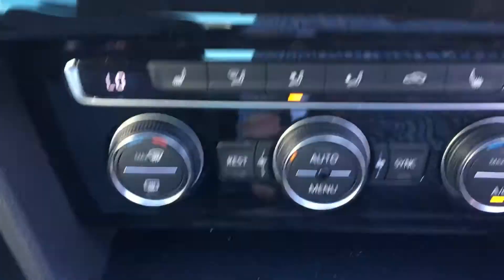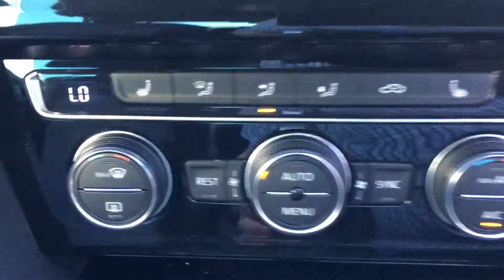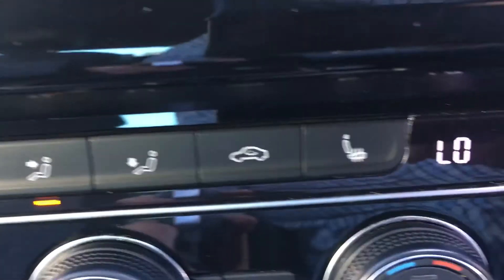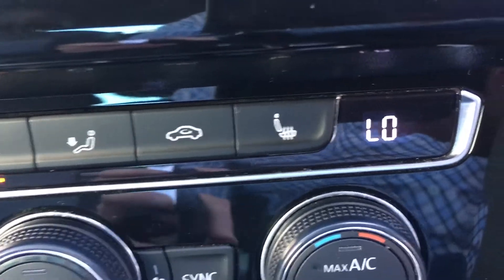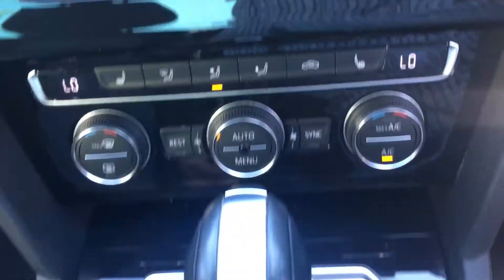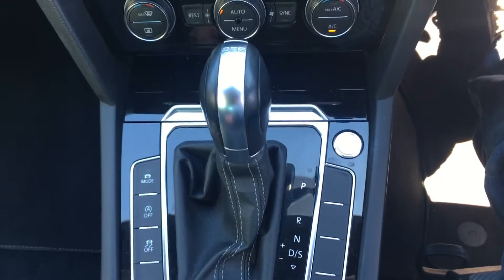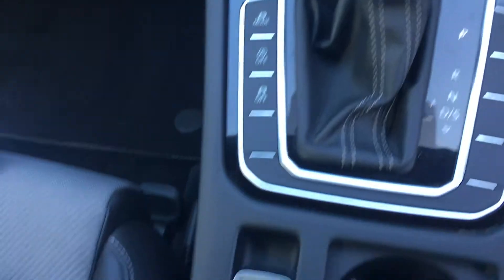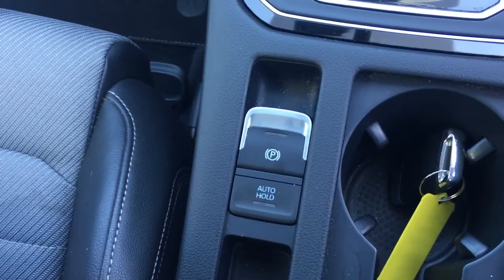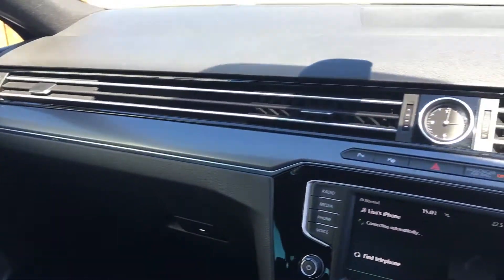Your dual climate control and heated seats, both sides — rather a strange feeling, I've got to say, but quite handy I'm sure. There's your automatic DSG gearbox, and that is your handbrake. Lovely layout on the dash.